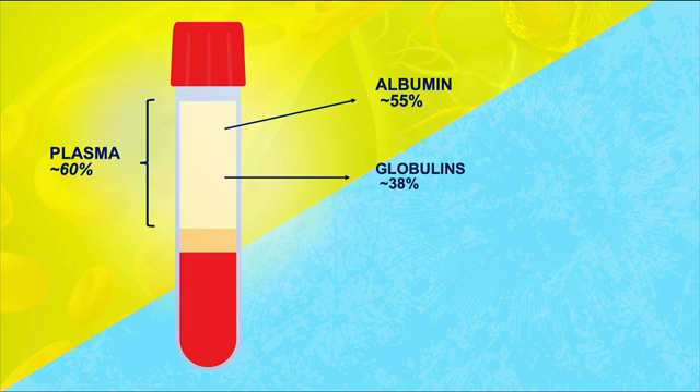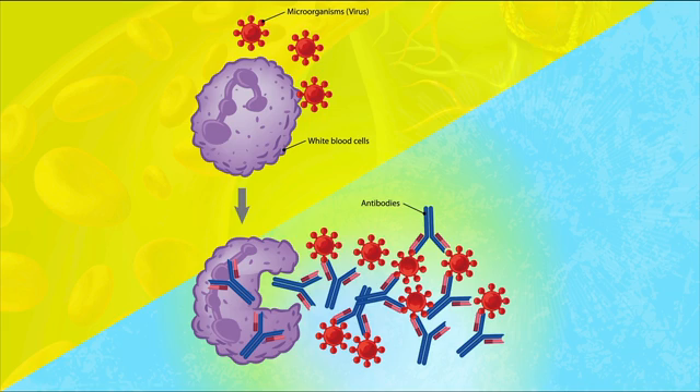The second most common proteins found in the blood plasma are globulins, making up about 38% of the plasma proteins with various functions. Some are transport proteins that help carry things like iron, lipids, and fat-soluble vitamins. Others are immunoglobulins, also known as antibodies, that help fight off foreign intruders in the body.